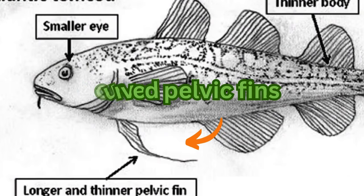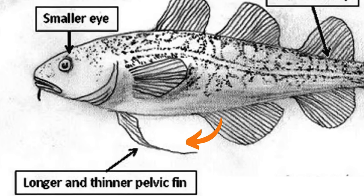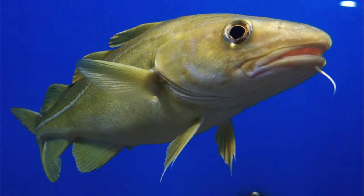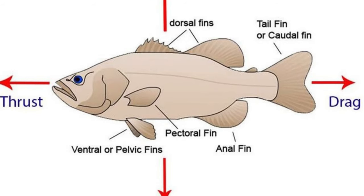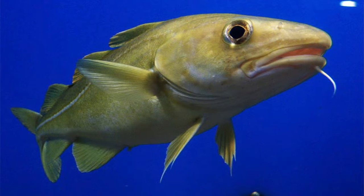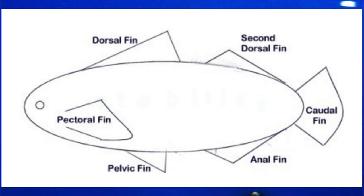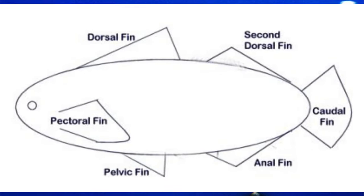Furthermore, long curved pelvic fins located in the lower abdomen and a shorter anal fin provide absolute control over the direction in which the fish swims. As soon as the cod begins to slow down, the two primary dorsal fins located near the head become visible. Dorsal fins are known for providing stability in the pitch axis when swimming and help reduce the body roll of the codfish.